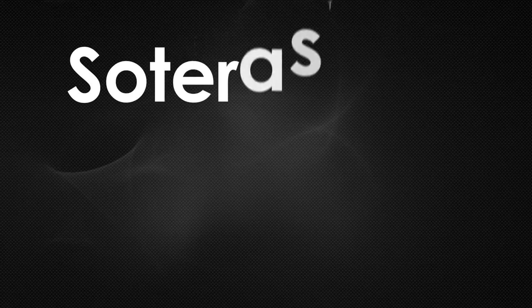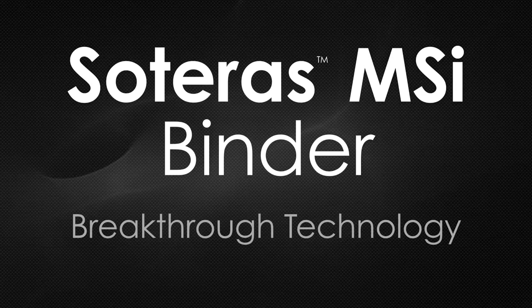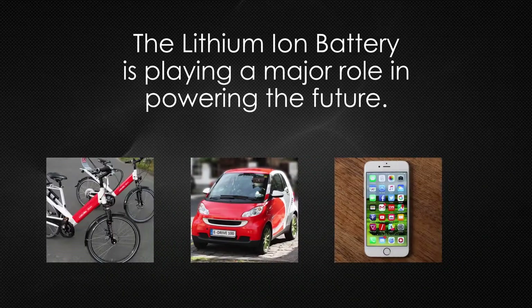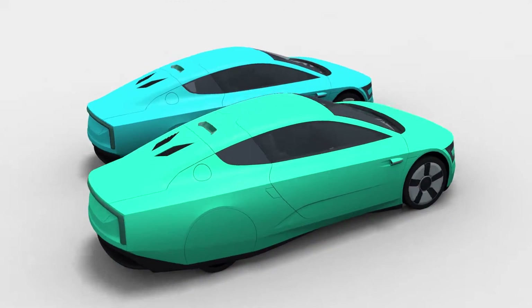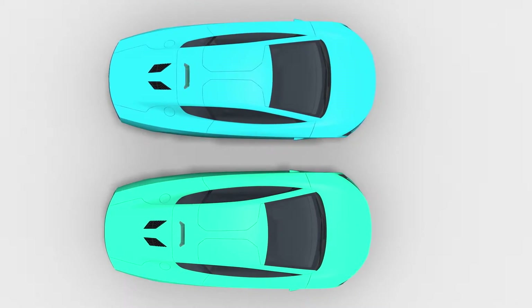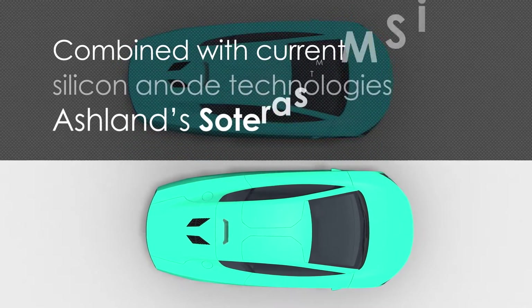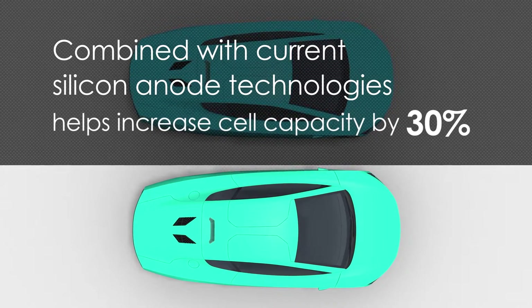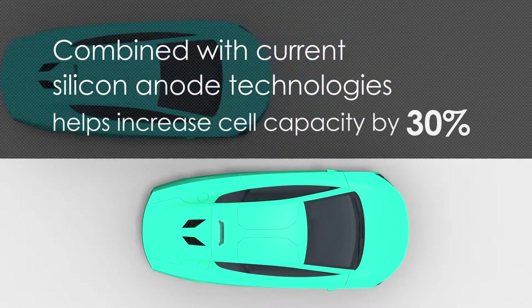Ashland introduces Soteris MSI binder, a breakthrough technology for lithium-ion batteries — the batteries that power our future. Ashland's Soteris MSI combined with current silicon technologies helps lithium-ion battery cell producers increase capacity by up to 30 percent.